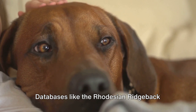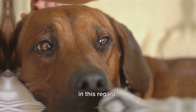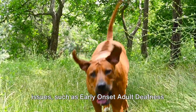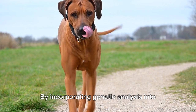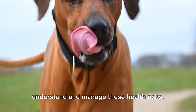Databases like the Rhodesian Ridgeback Health Database can be a valuable resource in this regard. Specific health issues, such as early-onset adult deafness in Rhodesian Ridgebacks, are a genetic problem. By incorporating genetic analysis into your breeding program, you can better understand and manage these health risks.